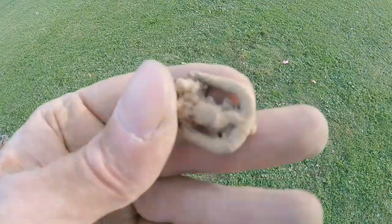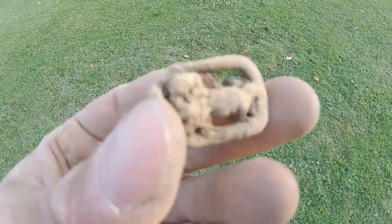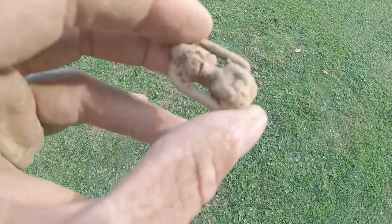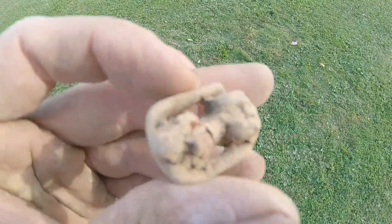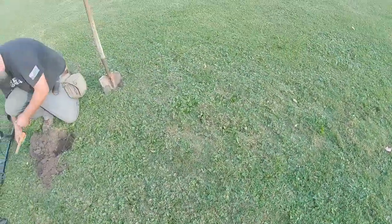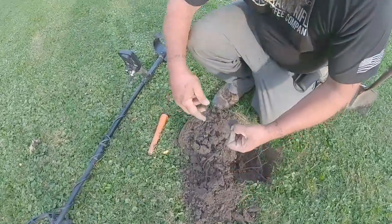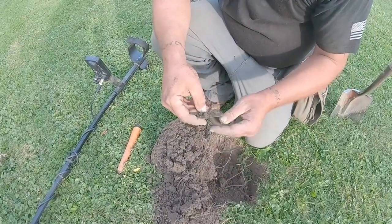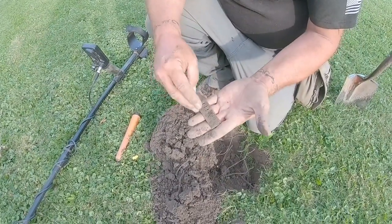While Jay's over here filming stuff you guys want to see, I'm digging stuff you don't want to see. This is an old buckle — got some rust in the middle, hopefully it cleans up pretty good. But wait — got another silver harmonica reed. Old stuff!